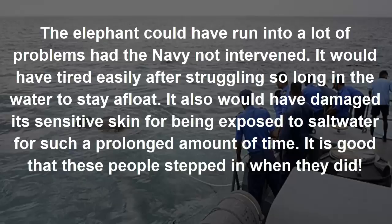It would have tired easily after struggling so long in the water to stay afloat. It also would have damaged its sensitive skin from being exposed to salt water for such a prolonged amount of time.